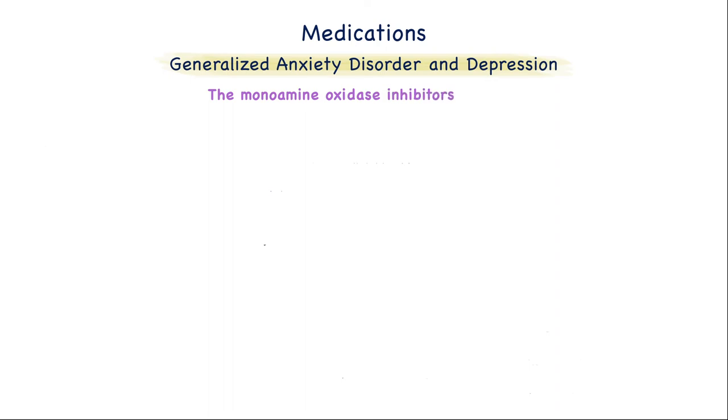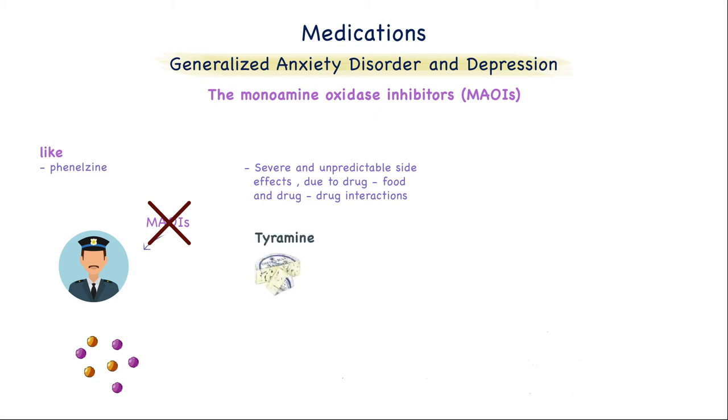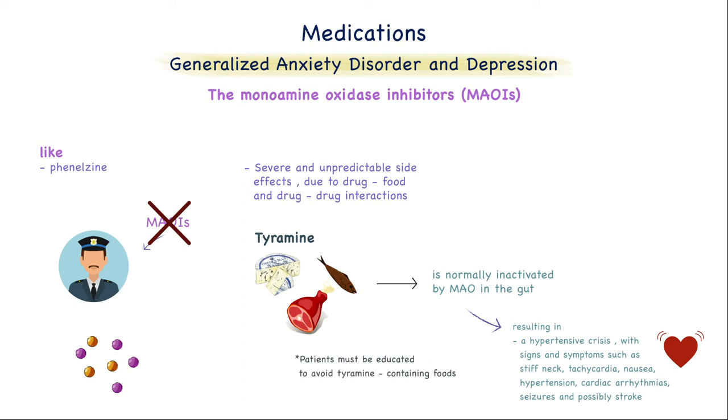Now let's talk about the monoamine oxidase inhibitors, like phenelzine. Normally, monoamine oxidase functions as a safety valve — when there is an excess of norepinephrine, serotonin, or dopamine, it deaminates and degrades them. So inhibiting it will allow neurotransmitters to escape degradation and accumulate. But there are severe and unpredictable side effects due to drug-food and drug-drug interactions that limit their use. For example, tyramine, which is contained in foods like aged cheese, aged meat, or smoked fish, is normally inactivated by this enzyme. Individuals who receive these medications are unable to degrade tyramine, so it accumulates and causes the release of large amounts of stored catecholamines from nerve terminals, resulting in hypertensive crisis, with signs and symptoms such as stiff neck, tachycardia, cardiac arrhythmia, seizures, and possibly stroke. Patients must be educated to avoid tyramine-containing foods.